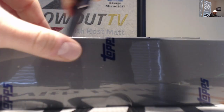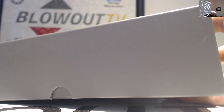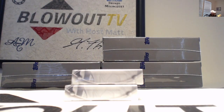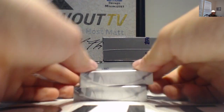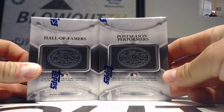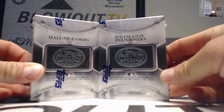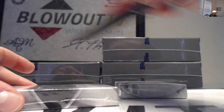Box number one, we're off! We've got hall of famers and postseason performers categories. Let's go with hall of famers first to start things off.